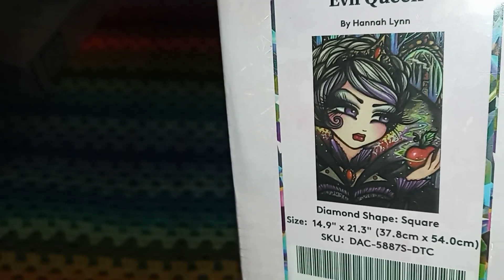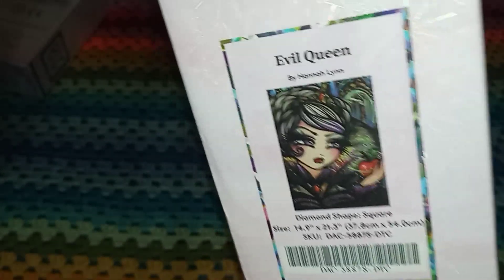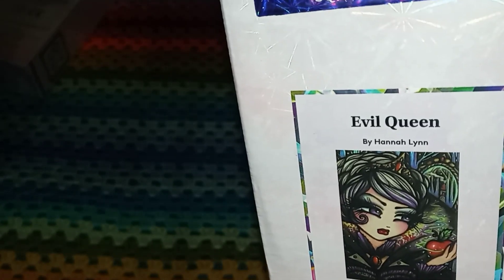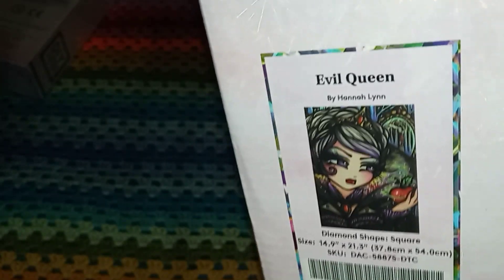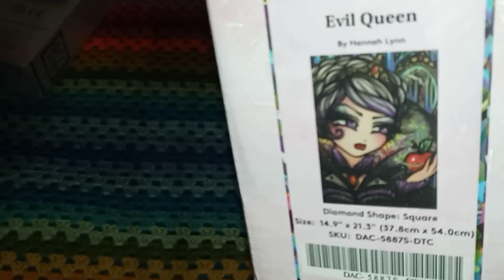There's a lot of green but it's going to be beautiful combined with all the other colors. It's a square, just under 38 centimeters by 54 — that translates to just under 15 inches by a little over 21 inches — and it's called Evil Queen by Hannah Lynn. The last three Diamond Art Club kits I bought are all Hannah Lynn. The next one is a mystery kit and I'm going to show it all, so fair warning.